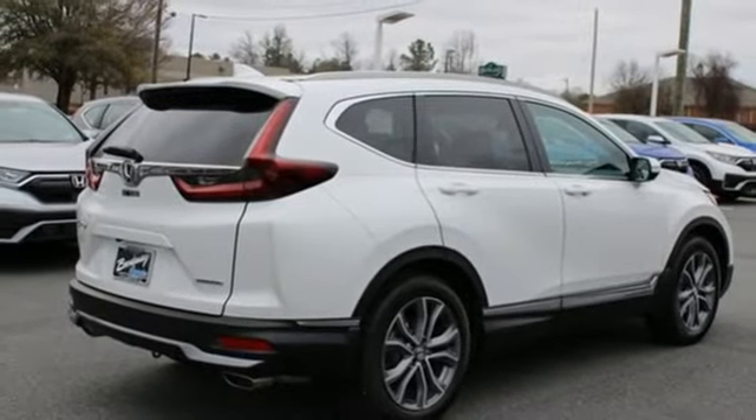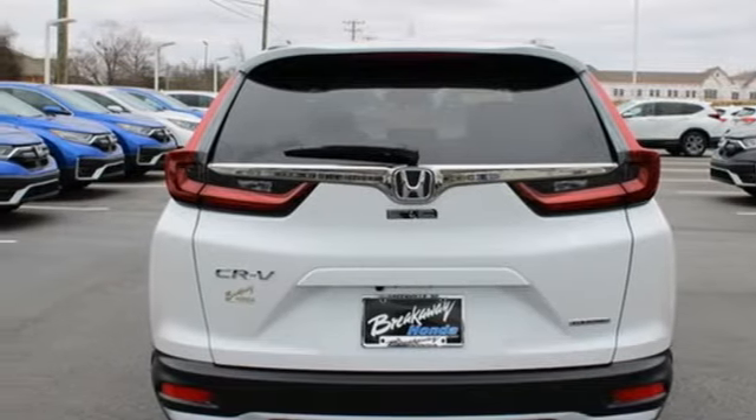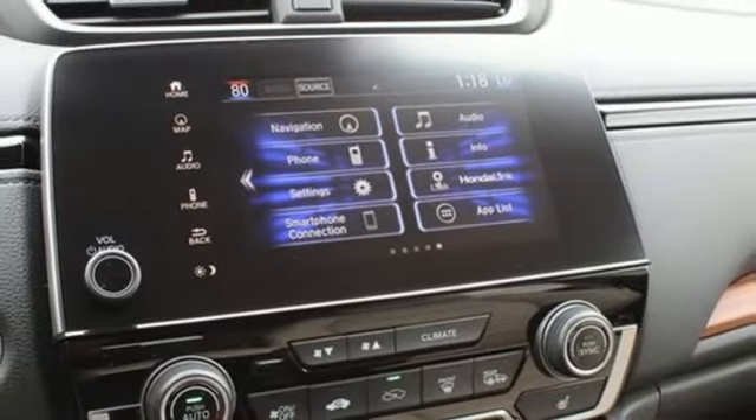Dual zone climate control, continuously variable automatic transmission, hands-free lift gate, gas pressurized shocks, and intercooled turbo inline four cylinder engine.